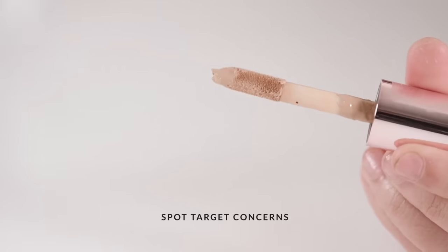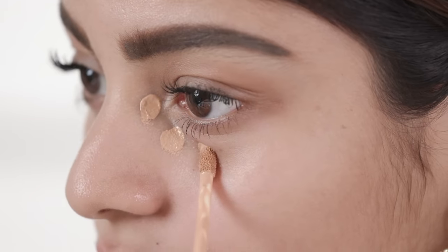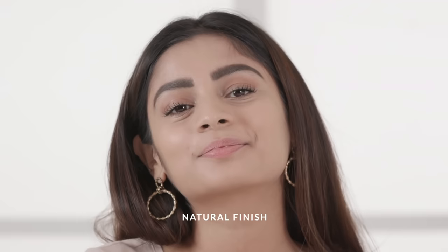If you're looking for a natural, no-makeup makeup look, just using a concealer is the way to go. You can use it to spot target blemishes and pigmentation. Apply it only where you need it and dab it to blend it out. This will help your skin retain its natural texture and your makeup will definitely not look cakey.